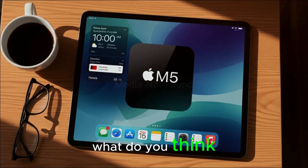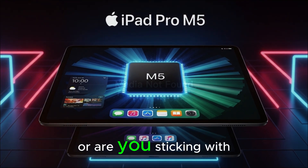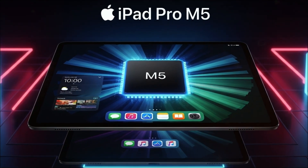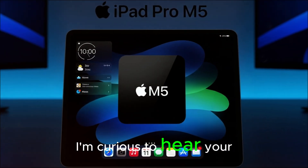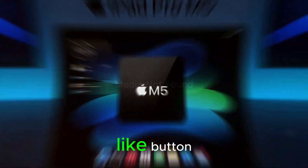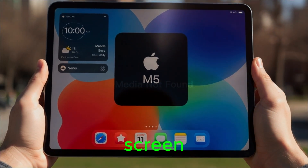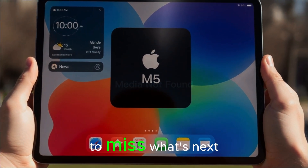So what do you think? Is iPadOS 26 finally enough to make you ditch your laptop? Let me know in the comments — I'm curious to hear your take. And if you enjoyed this breakdown, make sure to hit that like button. Subscribe for more deep dives into Apple's latest updates, and check out the videos I've linked on the end screen. Trust me, you won't want to miss what's next.